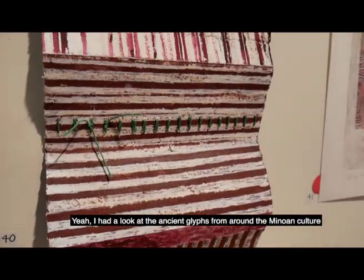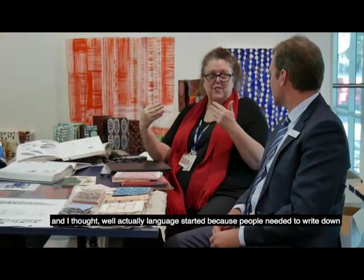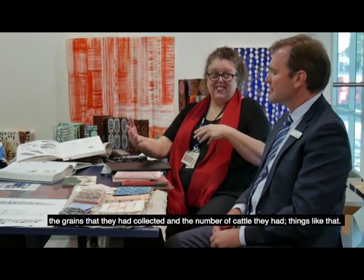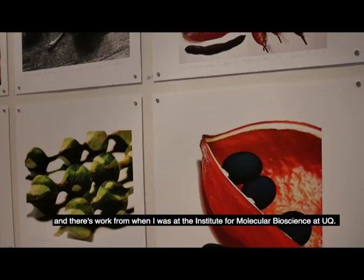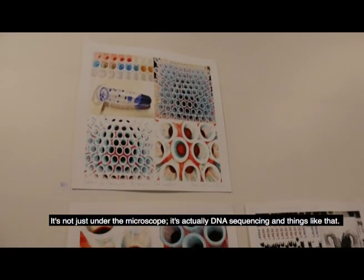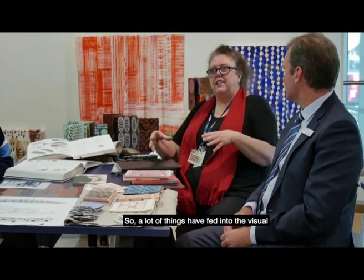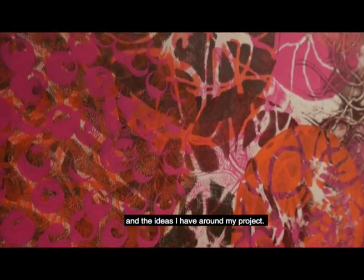I had a look at the ancient glyphs from around the Minoan culture, and I thought well actually language started because everyone needed to write down the grains that they had collected and the number of cattle they had — things like that, very pragmatic. But then you go to another room and there's work from when I was at the Institute for Molecular Bioscience at UQ. It's not just under the microscope — it's actually DNA sequencing and things like that, so a lot of things have fed into the visual ideas I had around my project.